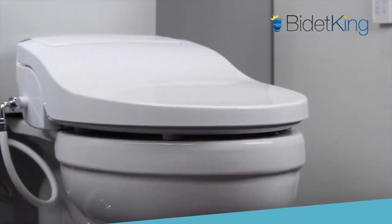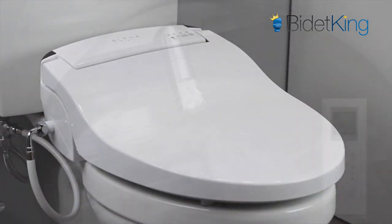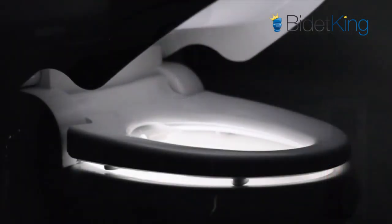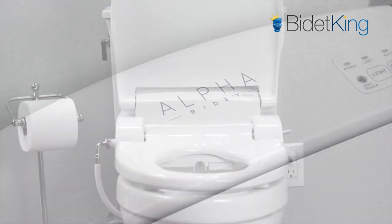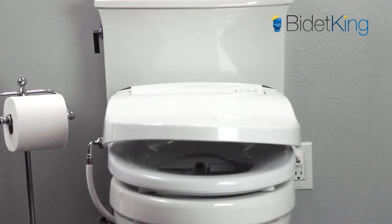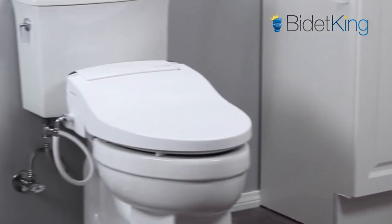Our most popular seat in the mid-range premium category, the Alpha JX comes in at number four. Endless warm water, LED nightlight, sturdy sit-able lid, and a three-year warranty — the Alpha JX has value that's hard to beat. At around $400, the JX has comparable build quality to bidet seats in the $600 range. Its slim design also allows it to fit some popular one-piece toilets that are not compatible with other bidet seats.